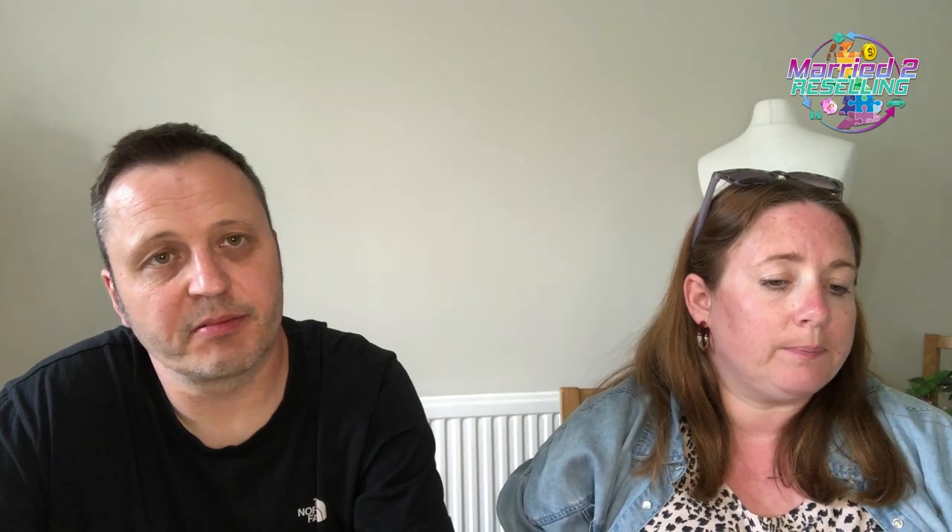'Hi, the item seems to have been delivered when I look on tracking but I haven't received the collection reference — can you send it through or chase eBay?' This was a click and collect — a Joe list item purchased on eBay, cross-listed from Amazon, shipped to a Sainsbury's click and collect. Once delivered there's nothing more we can do. They opened an item not received case; I just uploaded the tracking and eBay shut it in our favour — probably refunded the customer as well, but as long as we weren't out of pocket that's fine.